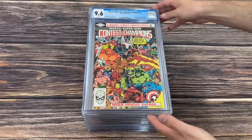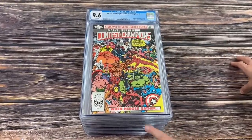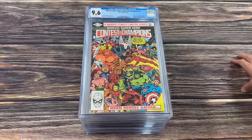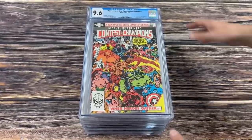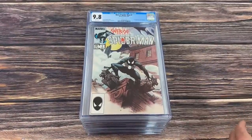Marvel Super Heroes Contest of Champions number 1 — this is the first time I've ever actually owned this book. 9.6 white pages, first Marvel limited series, first appearance of Peregrine, Talisman, Collective Man, Blitz Craig, Defensor, and Shamrock. I'm not even sure what the value is on that off the top of my head so I pulled that one aside.